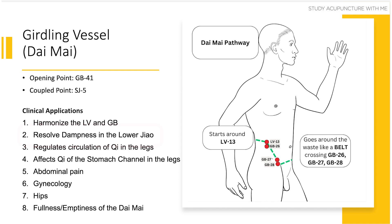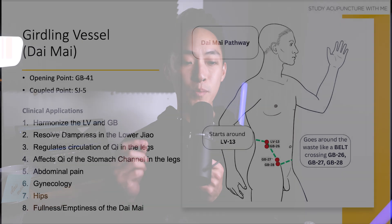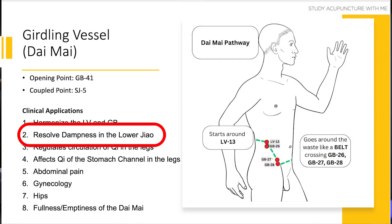Clinical application number two is that the daimai can resolve dampness in the lower jiao. This has to do with the channel's ability to loosen or tighten around the channels of the abdomen and back, meaning the daimai can either allow more flow up and down or restrain that flow. Dampness is dirtiness, heaviness, and stickiness. Because of its heaviness, dampness likes to settle down — to infuse down. The daimai can treat this because it regulates chi flow up and down, controlling circulation to and from the bottom half of the body, thereby resolving dampness in the lower jiao or in the legs.